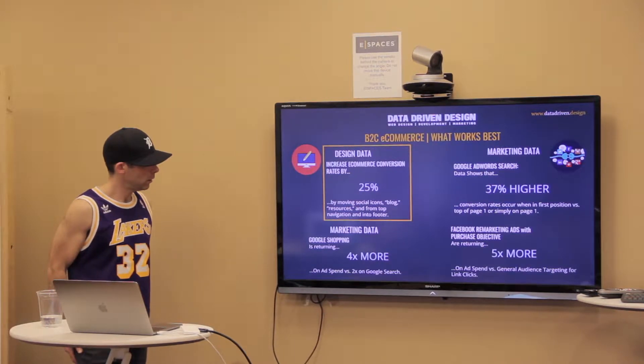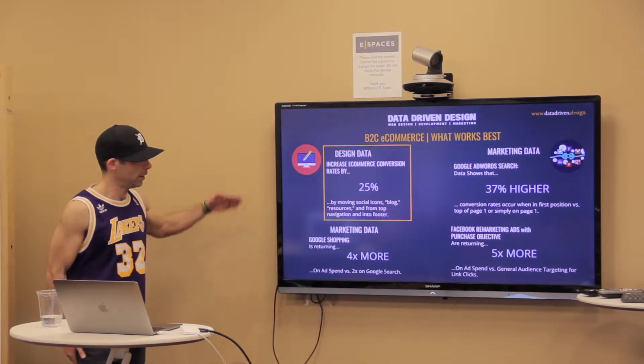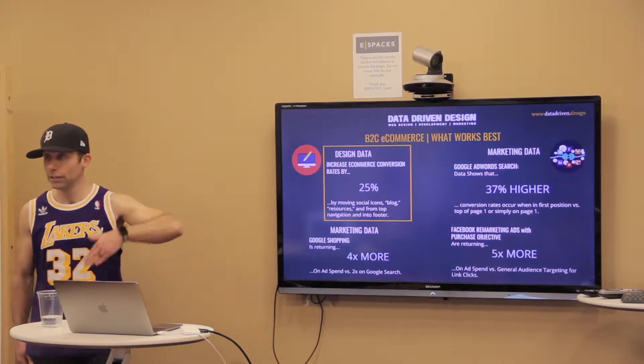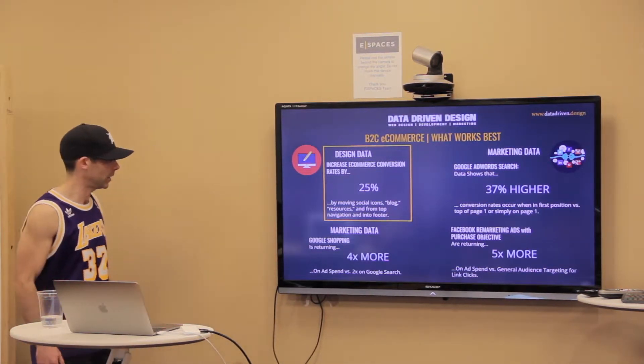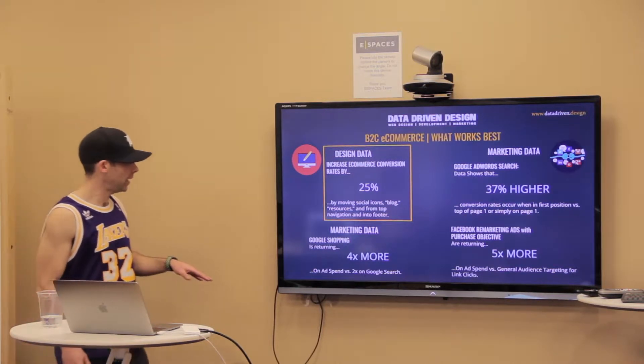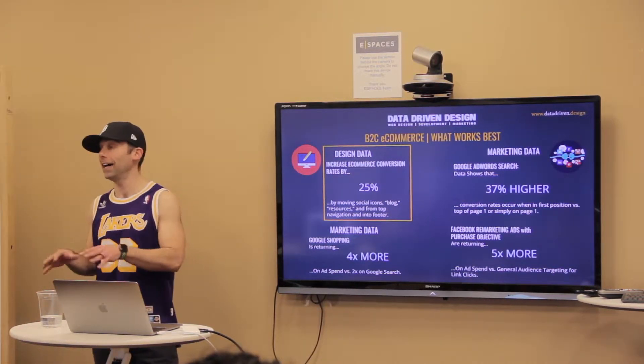In B2B e-commerce, removing those extras from the header navigation means you actually convert at a 25% better rate, which is incredible. From a marketing side of things, Google Shopping is returning 4x on ad spend.